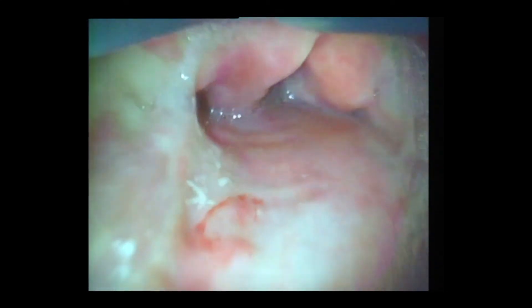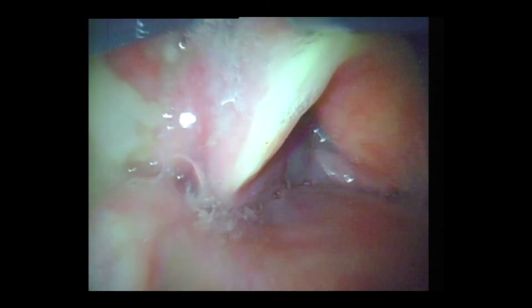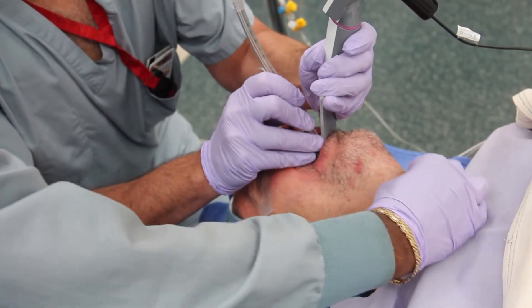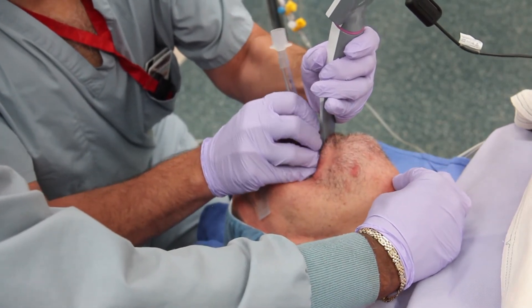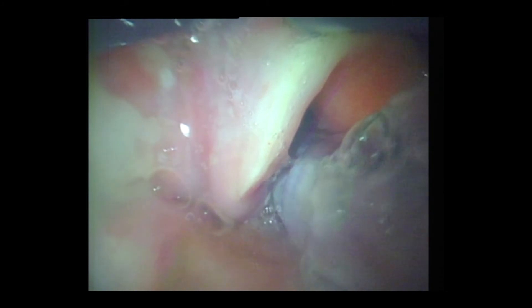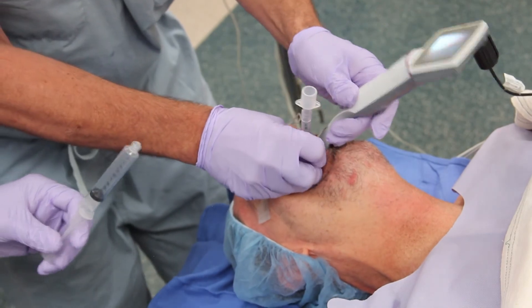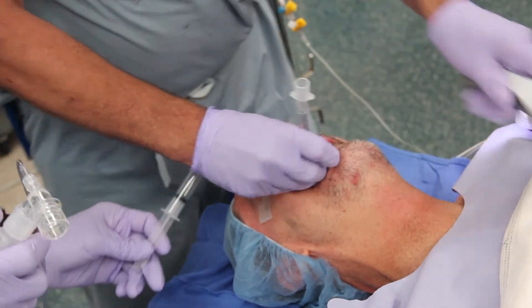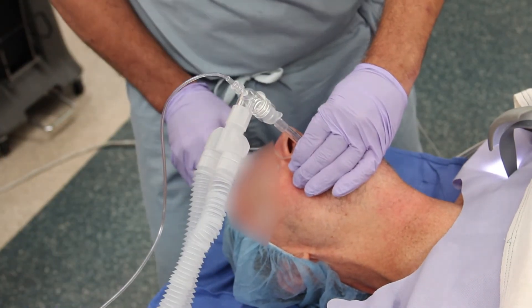The epiglottis is identified. The endotracheal tube is advanced in the King Vision channel. Endotracheal intubation is confirmed with the detection of end-tidal CO2.